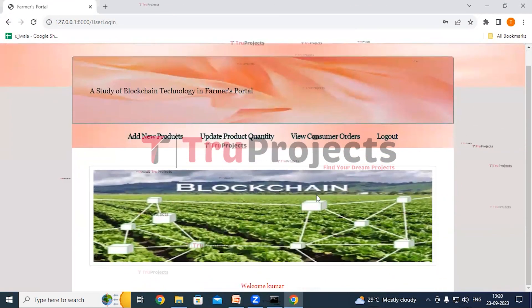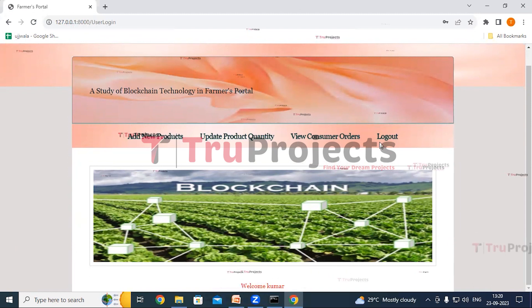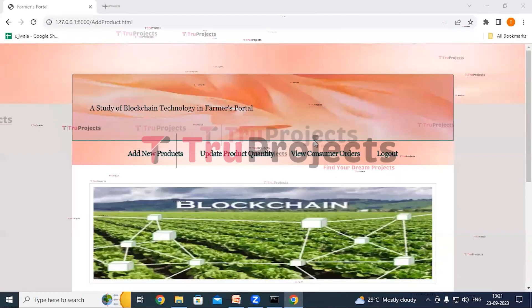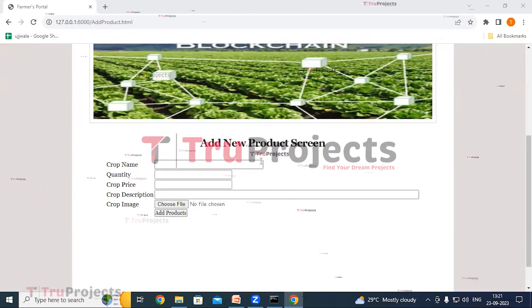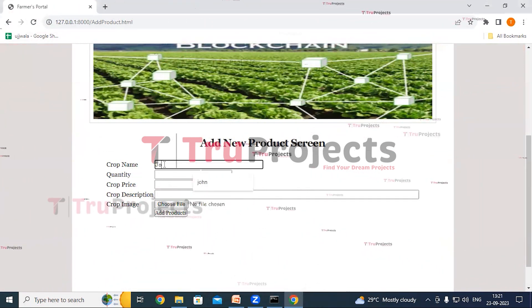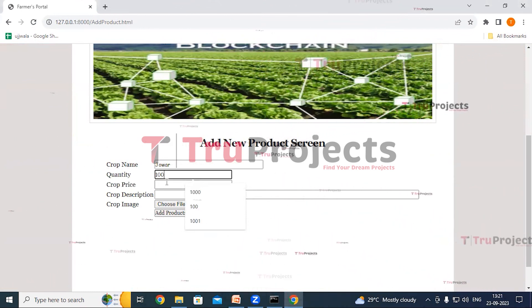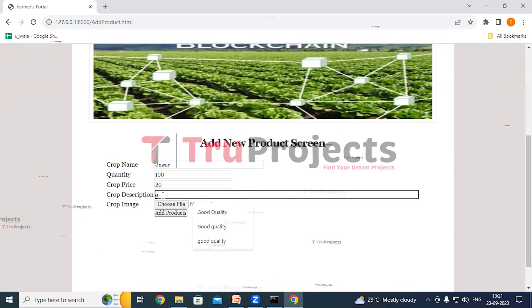We have logged in as farmer Kumar. Here we can see Add New Products, Update Product Quantity, View Consumer Orders, and Logout links. Click on Add New Products. Here the farmer can add new product details. Fill in all the details: the crop name would be Jover, the quantity is 100, the crop price is 20, and the crop description is 'good quality'.